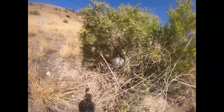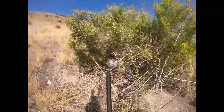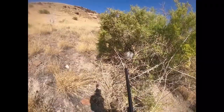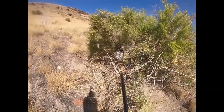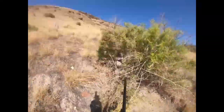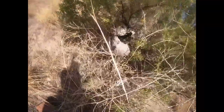You guys, check this out. I was hiking around and I found this beehive. I don't see anything crawling around it. I'm going to do probably the stupidest thing you can do and poke it. It's empty.